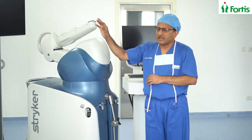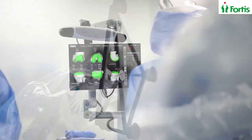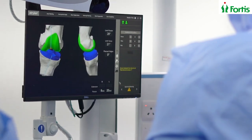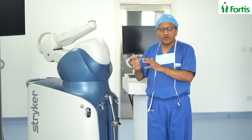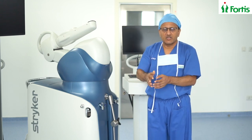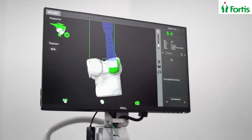There is a monitor on the right side on top, which actually collects information from the patient's knee during surgery. The 3D model, which is already incorporated into the robotic machine, will also be correlated with the patient's anatomy during surgery, which has been captured using those monitors on the top.